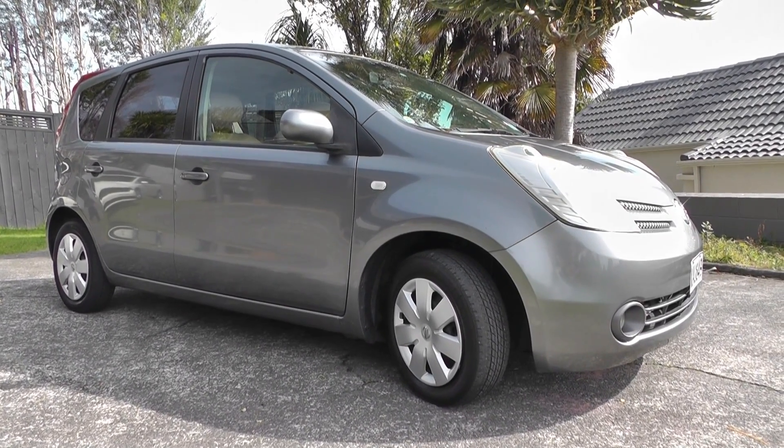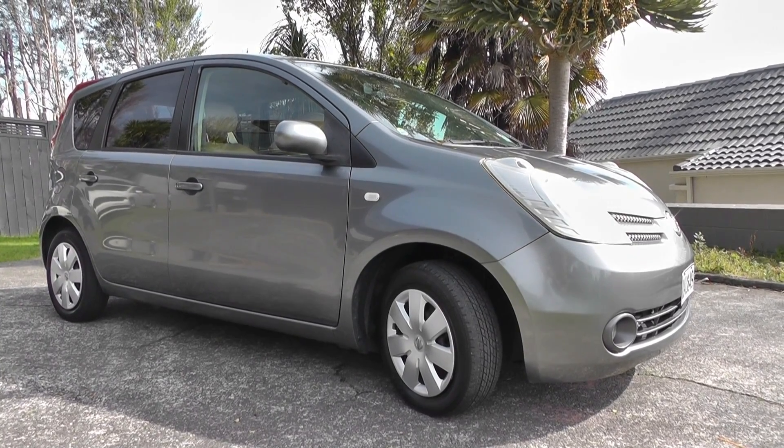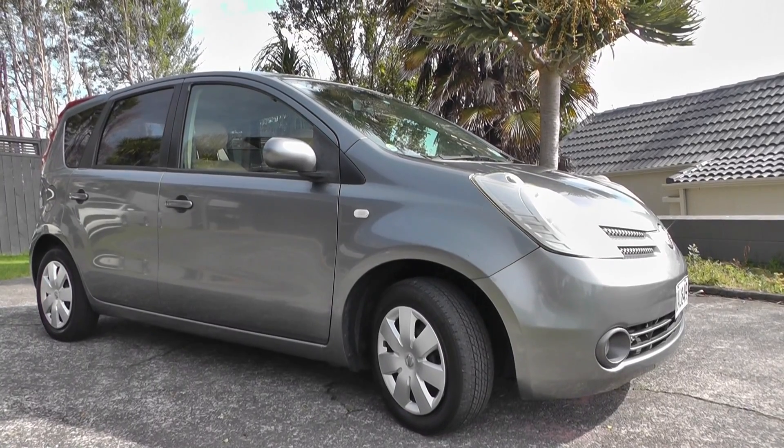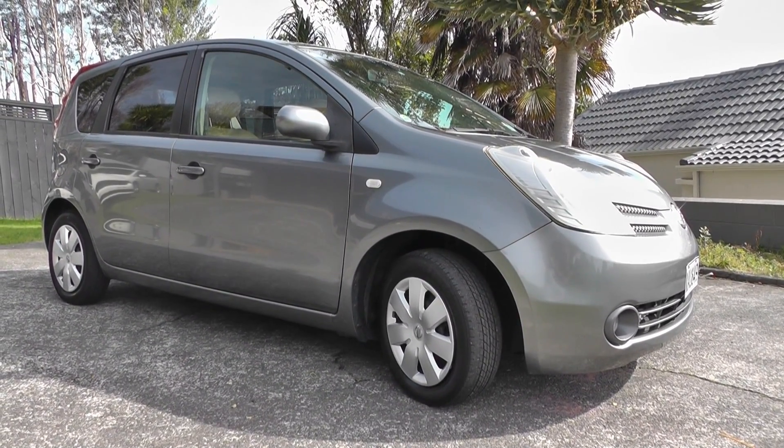Hello, my name is Barry and this is a 2005 Nissan Note 1.5 litre in charcoal grey. It's in really good condition. What I'll do now is walk around the car, show you all the panels and go through the interior.